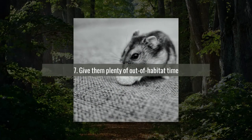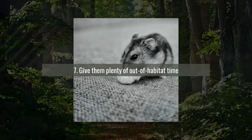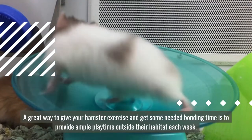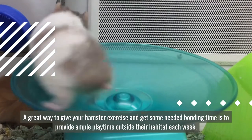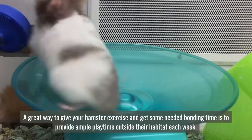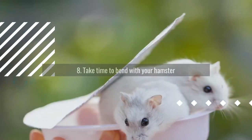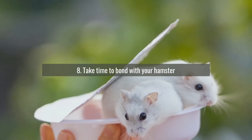Number seven: give them plenty of out-of-habitat time. A great way to give your hamster exercise and get some needed bonding time is to provide ample playtime outside their habitat each week.